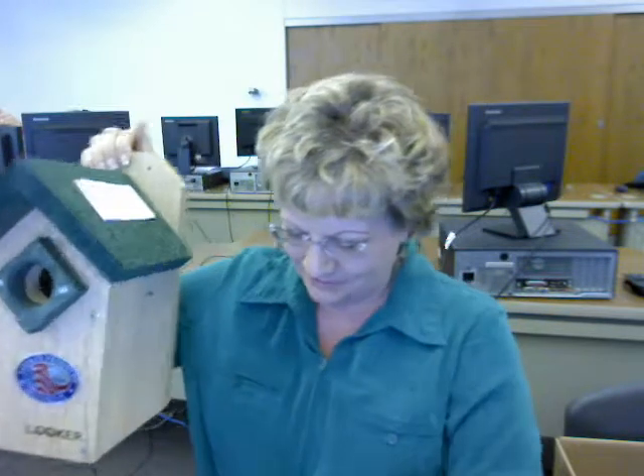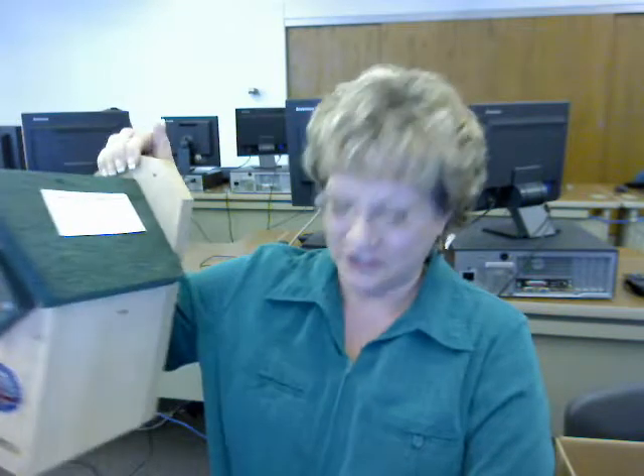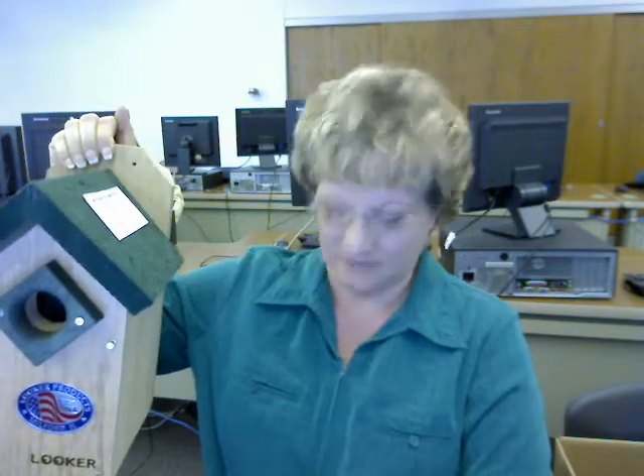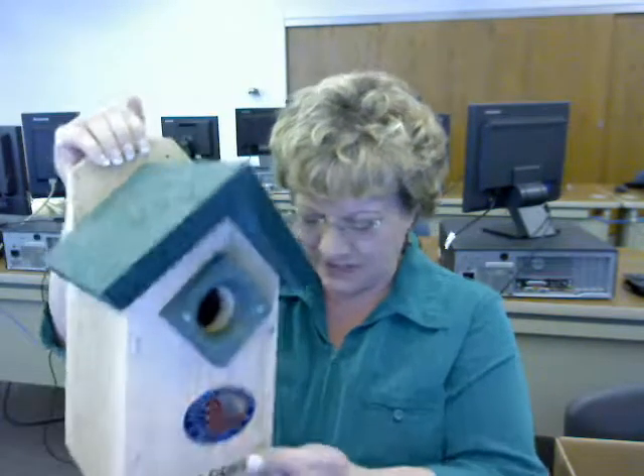The bluebird requires a larger entrance hole that will also allow wrens and sparrows to enter. Therefore, you will need to monitor the house until the bluebirds nest in it. If a sparrow or a wren nests in your house, you will need to remove the nest if you only want bluebirds nesting there.